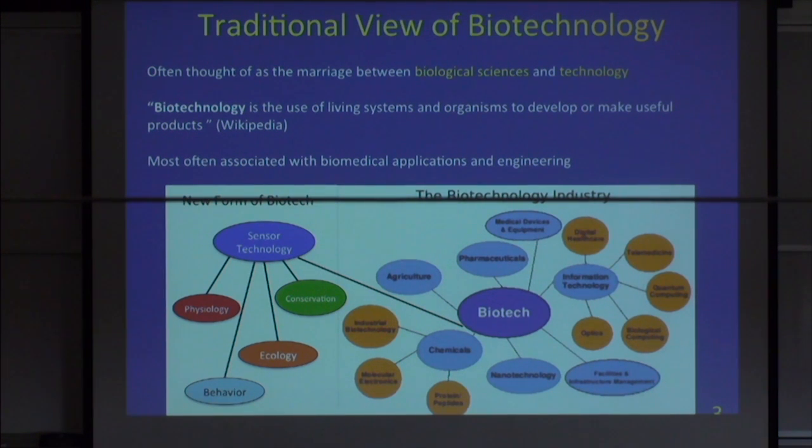I would argue that you could also call what we do in ecology, behavior, and physiology a form of biotechnology. What we're doing instead is using different types of sensors and trying to capture the responses that animals are eliciting as they move about their daily lives. It's a non-traditional view of biotechnology, but just as applicable. Most people view this as biologging science, but I still think it's biotechnology because it's not all about logging.